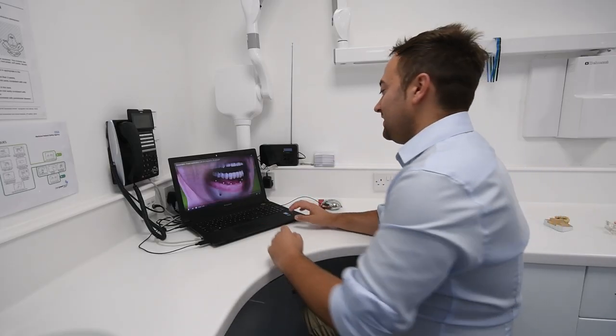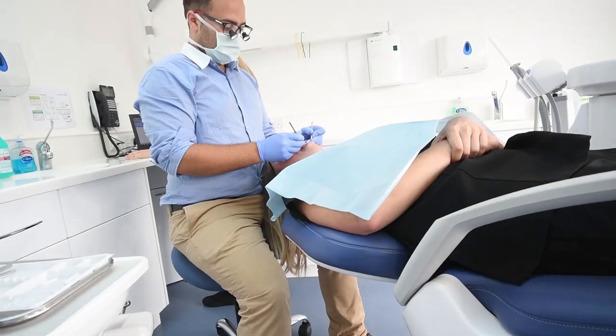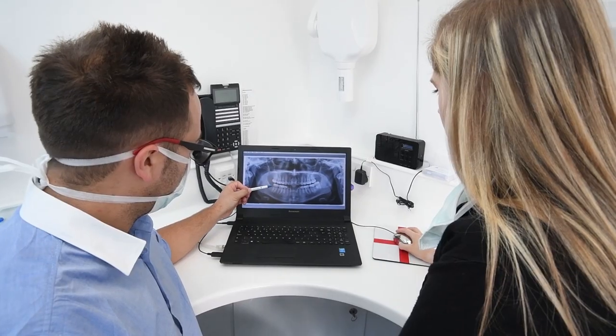Losing teeth can be an upsetting time for anyone. It can affect your confidence, prevent you from smiling and stop you going out and enjoying yourself. Even traditional ways of replacing missing teeth can have problems.